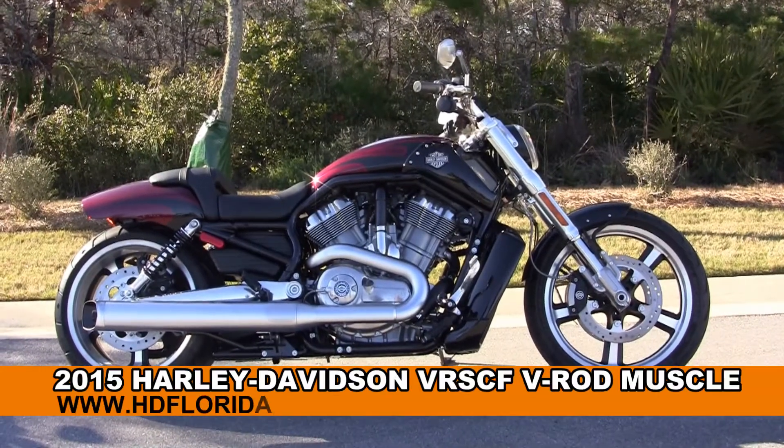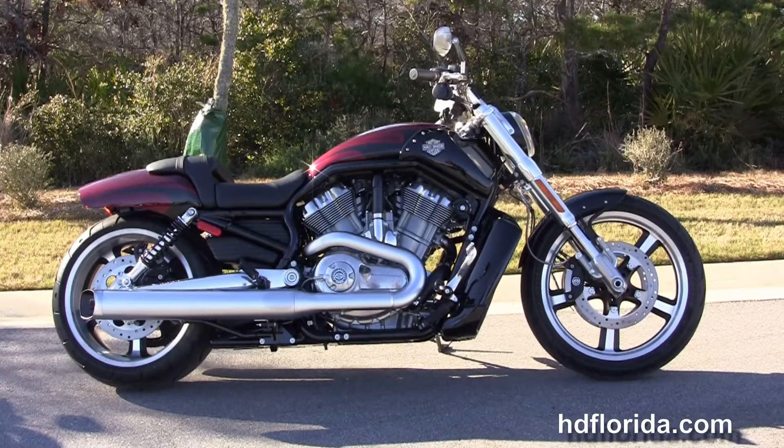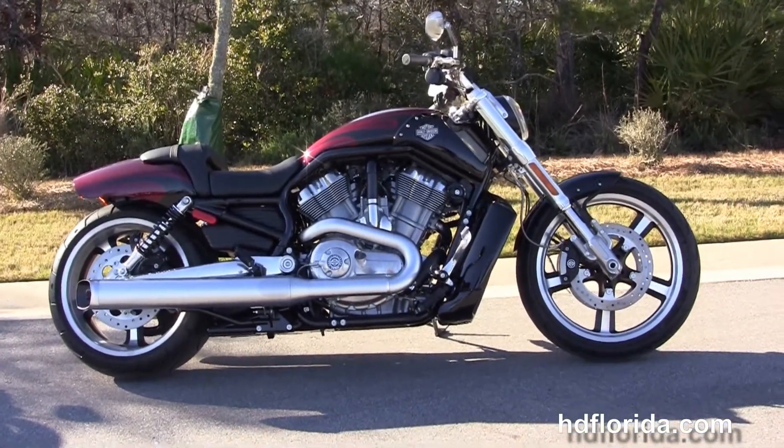Welcome everyone to the world-famous Harley-Davidson of Panama City Beach. Today I've got for you this first-rate brand new 2015 V-Rod Muscle.